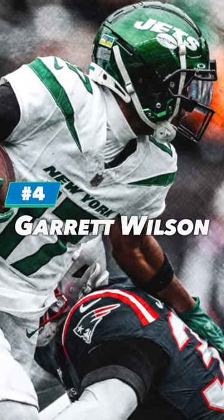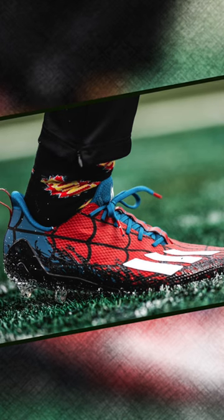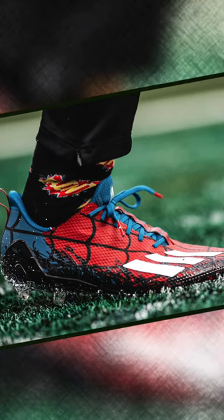At number 4, we have Garrett Wilson of the New York Jets. He only wore these for pregame, but we're still going to count them. Wilson wore a pair of Spider-Man Adidas Adizero Heroes. These are very cool and they're actually available from the Adidas website.